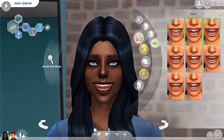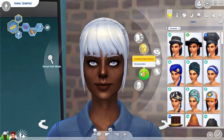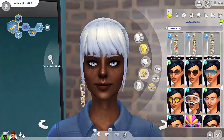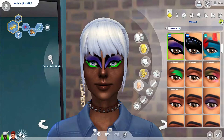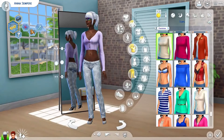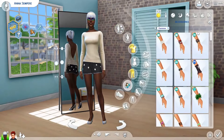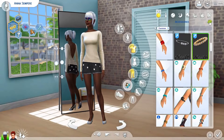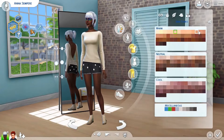I just grabbed these two sims from the gallery. If you want me to use your sims in a challenge like this or in any future videos, just let me know by going on the gallery and adding the hashtag jemma's npcs, jemma plays the sims, or jemma's townies. You can also find my sims that way.